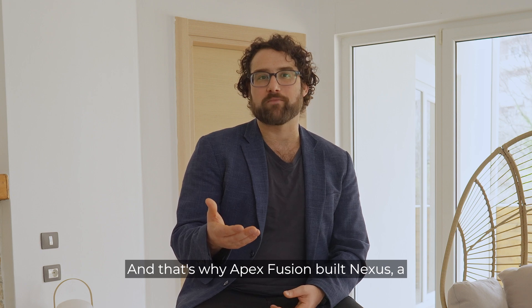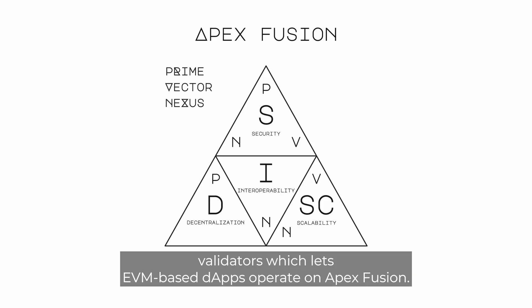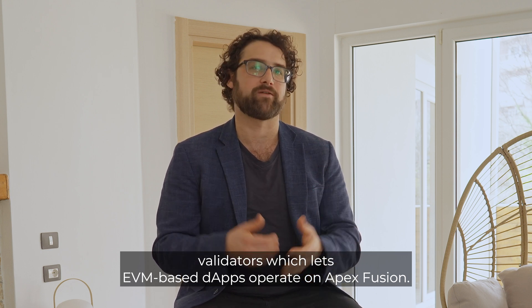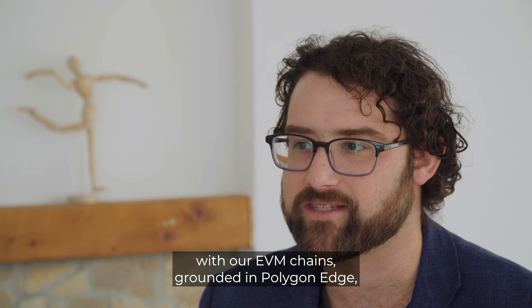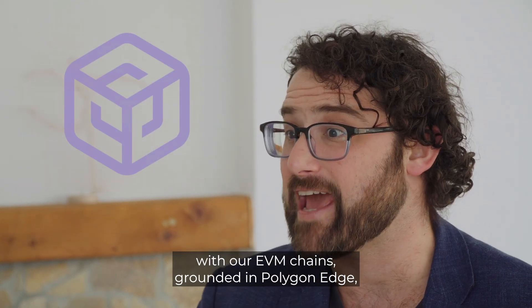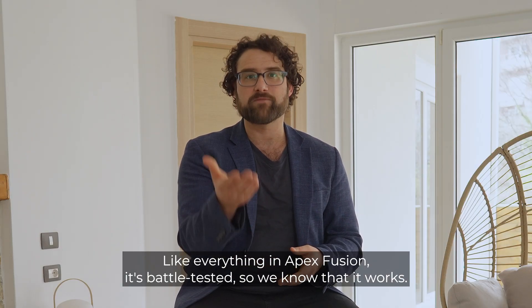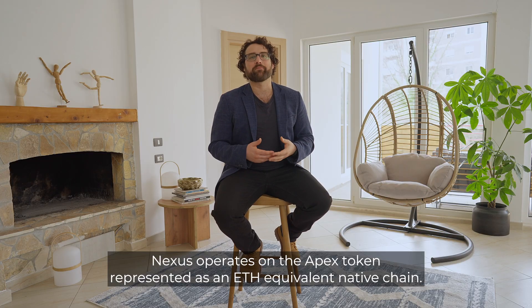That's why Apex Fusion built Nexus — a network maintained by a permissioned set of validators, which lets EVM-based dApps operate on Apex Fusion. We are leveraging battle-tested technologies, with our EVM chains grounded in Polygon Edge, a proven open source technology. Like everything in Apex Fusion, it's battle-tested, so we know that it works — and so do you.